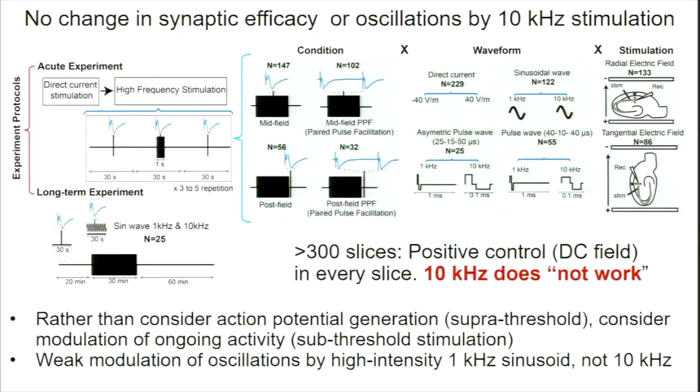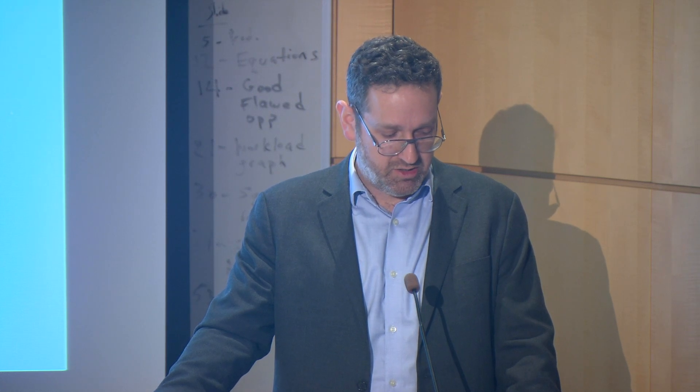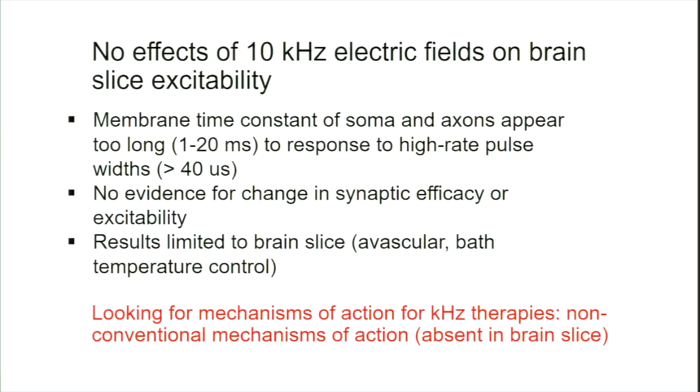Yet 10 kHz stimulation apparently is working clinically — there are many clinicians and patients reporting tremendous benefit in pain relief from 10 kHz spinal cord stimulation. So even though we see no effect in brain slice, I'm not comfortable saying it should never be used as an intervention, because obviously it is. There's clearly something missing. Notably, brain slices are avascular — when you cut the slice, there are no more blood vessels flowing through it — and they're surrounded by a temperature-controlled bath, which may mask other mechanisms.